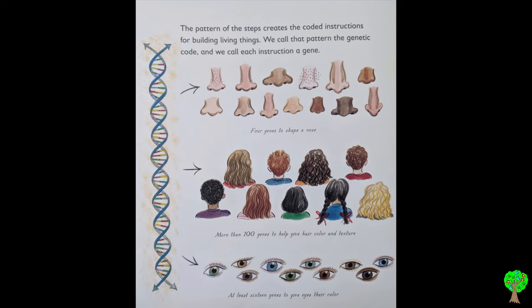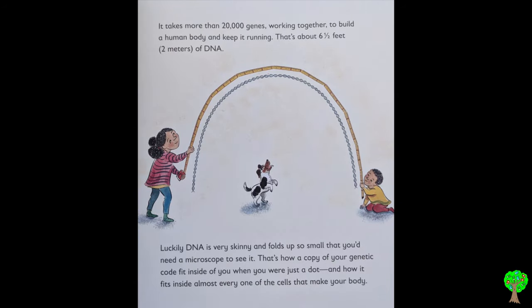Four genes shape a nose. More than 100 genes help give hair its color and texture. At least 16 genes give eyes their color. It takes more than 20,000 genes working together to build a human body and keep it running — that's about 6 and a half feet, or 2 meters, of DNA. Luckily DNA is very skinny and folds up so small that you need a microscope to see it. That's how a copy of your genetic code fit inside you when you were just a dot, and how it fits inside almost every one of the cells that make your body.